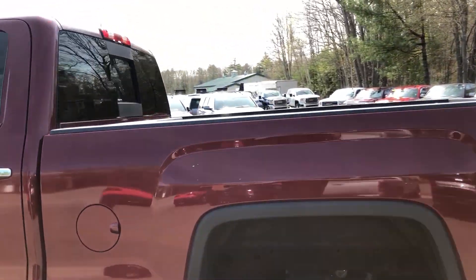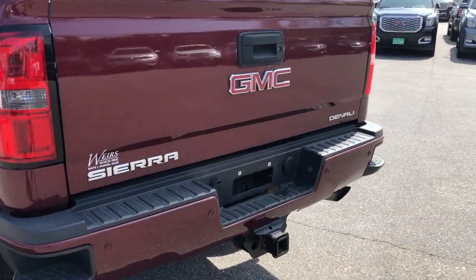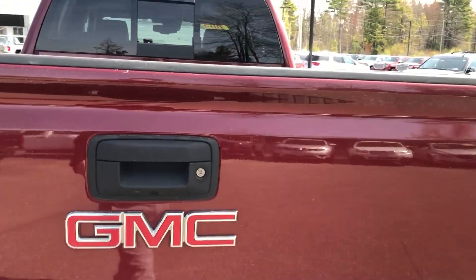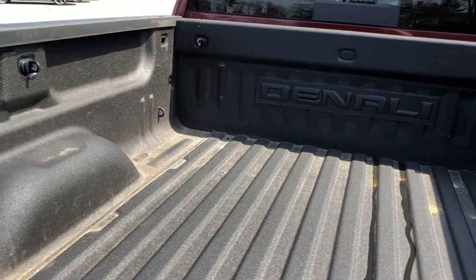On the outside first, power rear slider in the back, already hooked up for trailer brakes in the back as well with the hitch. We've got front and rear park assist, and as you can see, a sprayed-in bedliner has already been put in on this one.